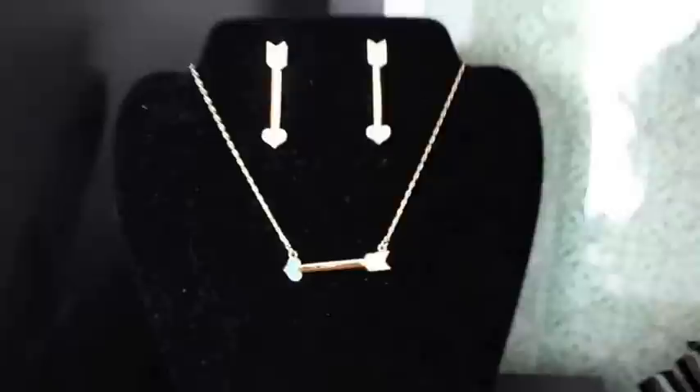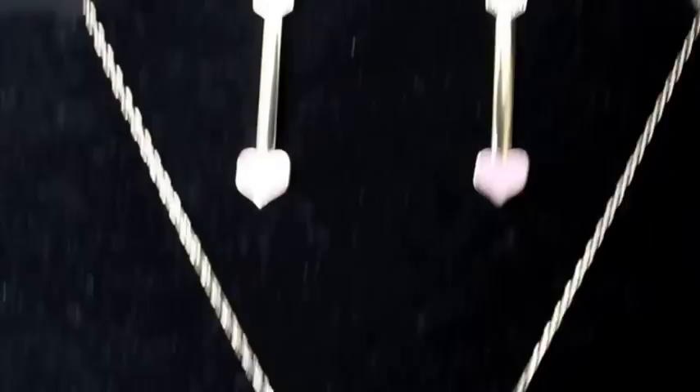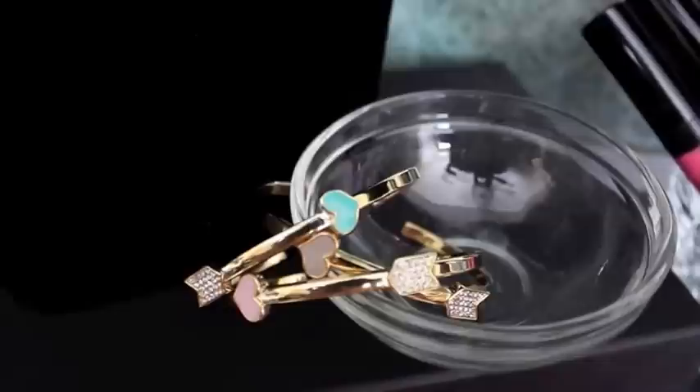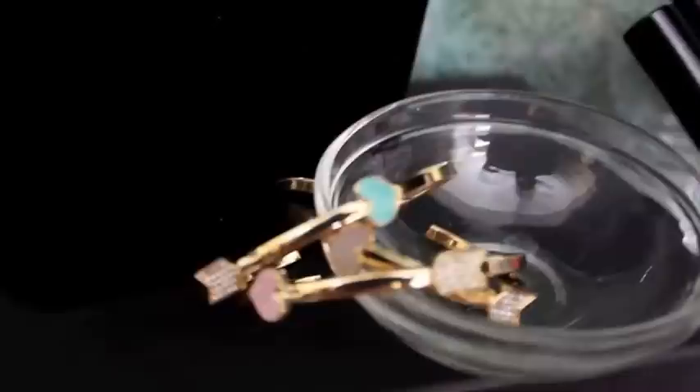Now we're going down a little bit further to the center area. Here are the giveaway items that I wanted to talk to you about — these are from Shop Jamie. There is a really beautiful arrow necklace, little arrow earrings, and these little bracelets — they're so adorable. The winner of the giveaway gets to pick their colors.